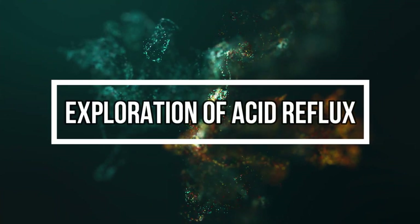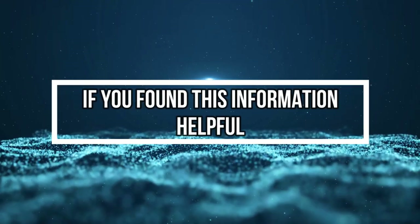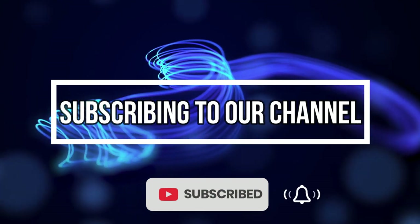Thank you for joining us in this exploration of acid reflux. If you found this information helpful, please consider subscribing to our channel for more health-related content. Stay healthy and take care.